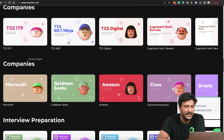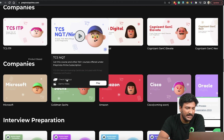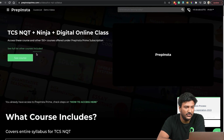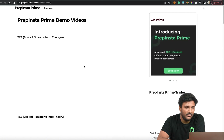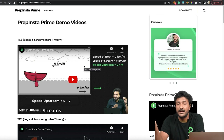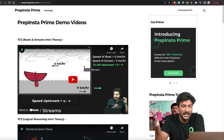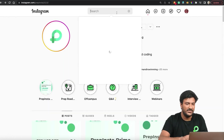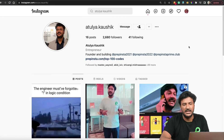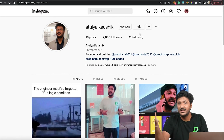If you want to check the TCS NQT syllabus, just go to the TCS NQT course, click on 'check syllabus,' and you'll be able to check the whole syllabus and everything covered in the course. You can also click to view demo videos on that page. Make sure you subscribe to our YouTube channel as we'll be posting a lot of videos. If you have any questions, you can message me on Instagram at Atul Kaushik. Thank you so much, all the very best — comment for a chance to win PrepInsta Prime absolutely free, and do follow our Instagram channel.